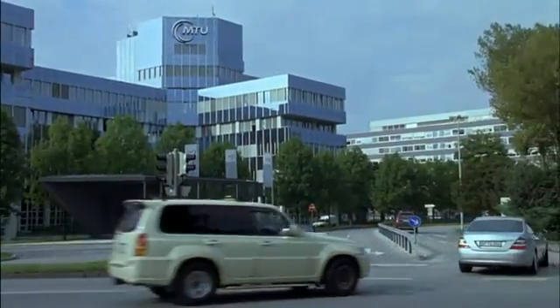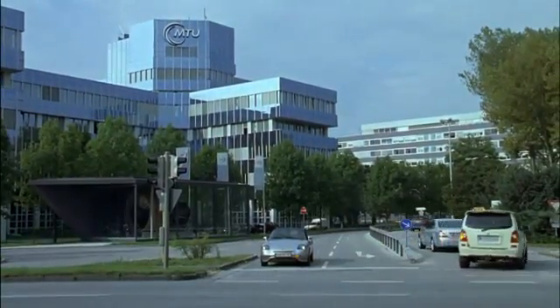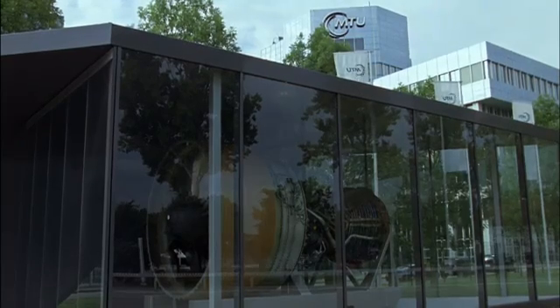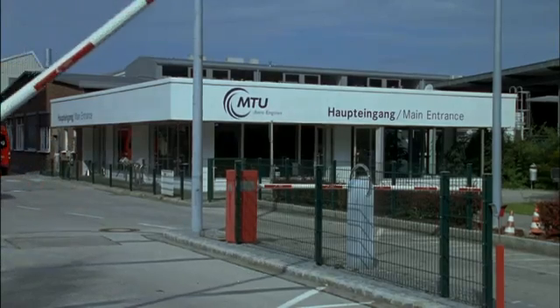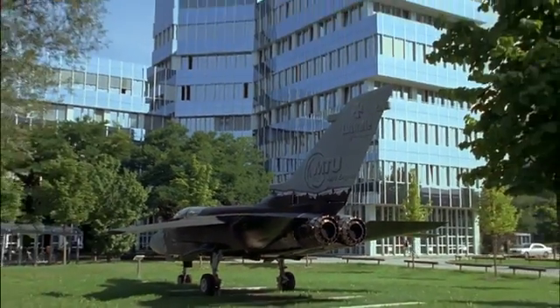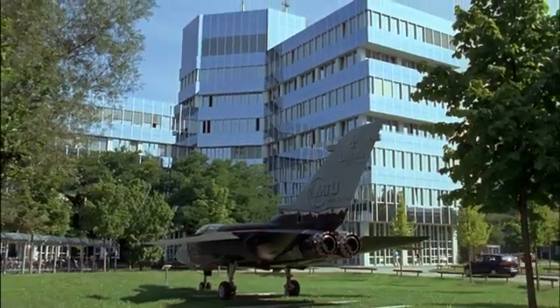MTU Aero Engines is Germany's leading engine manufacturer and an established global player in the industry. It engages in the development, manufacture, marketing and support of aircraft engines in all thrust and power categories, as well as industrial gas turbines.